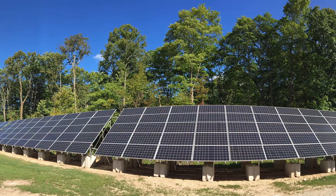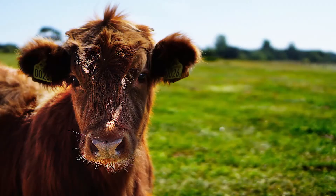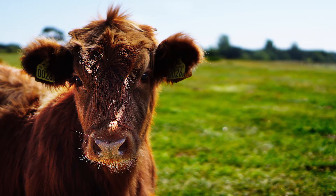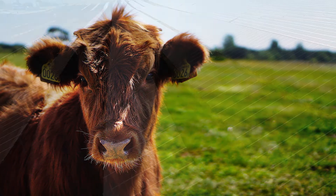Typically, farms install ground-mounted solar arrays that require some considerations rooftop systems don't. Soil needs to be tested, especially soil that has been used for farming. Fertilizers, pest control chemicals, and animal waste can leave soil with corrosive elements that can cause problems for metal mounting hardware in the future.